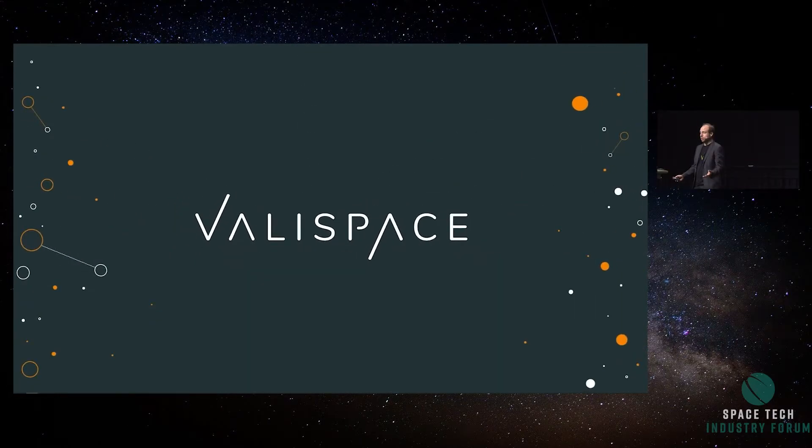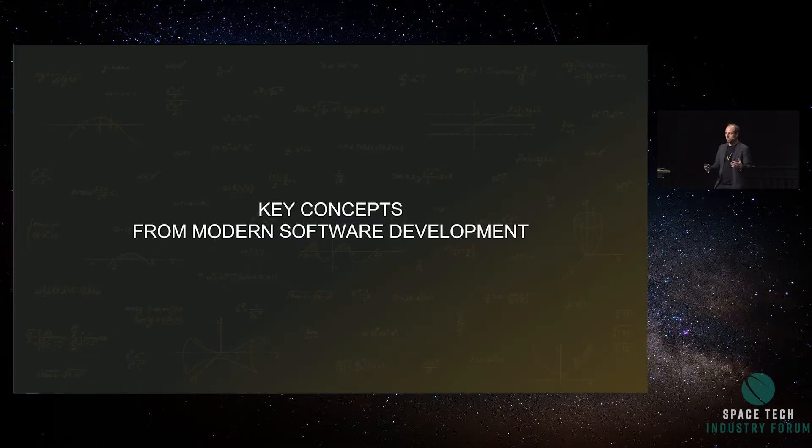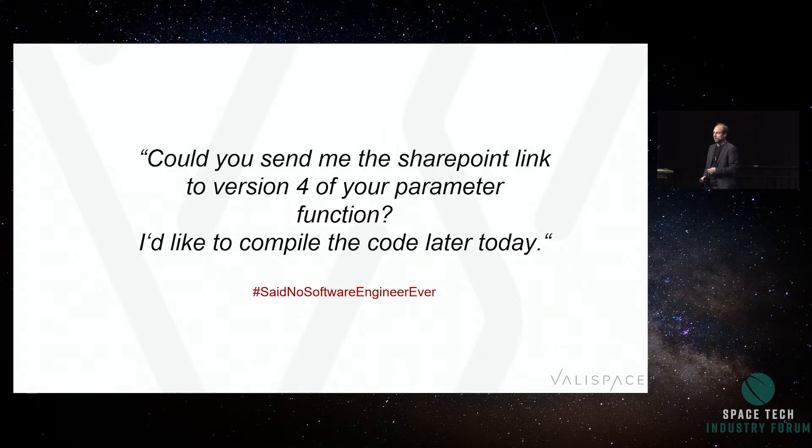Now that we know you're ready for it, let's see how we can actually take those ideas from software development into hardware development. 'Could you send me the SharePoint link to version 4 of your parameter function? I'd like to compile my software today' — said no software engineer ever. You will not find a single person who develops software this way. But anyone who has touched hardware design will recognize that sentence, because that's how we build hardware today.